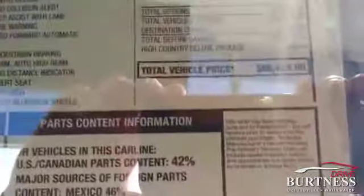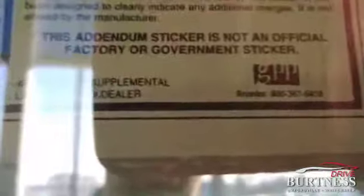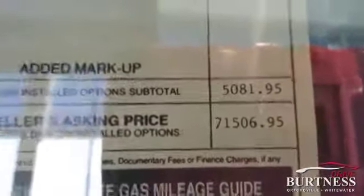There's the MSRP of $66,425. After the lift kit, rims, and tires, we are at $71,506.95.